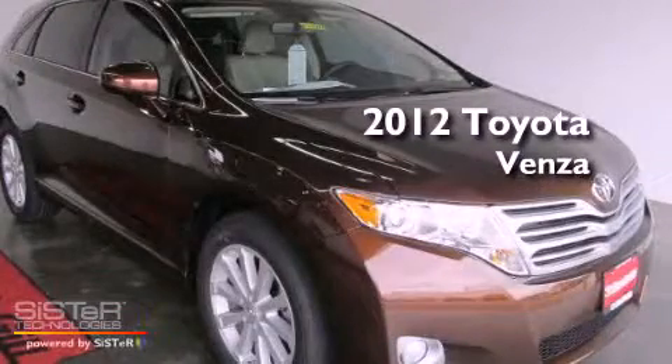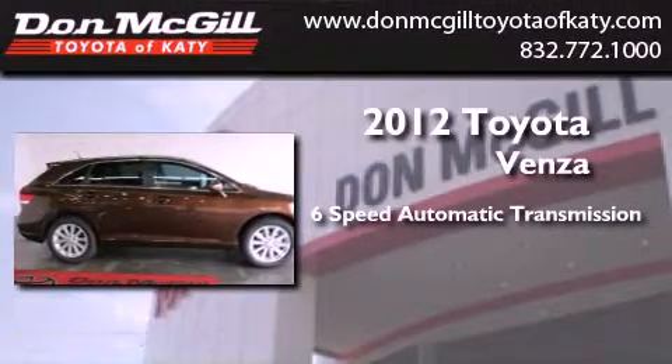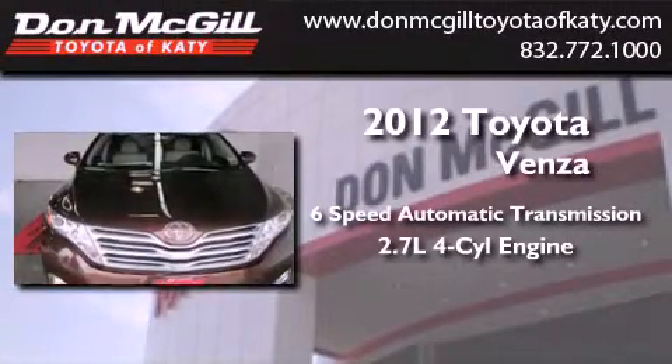This is a brand new 2012 Toyota Venza. This vehicle has seating for five adults and an inline four-cylinder engine.